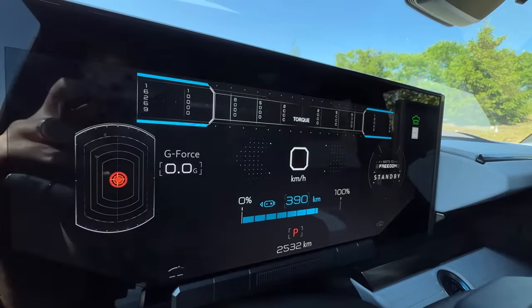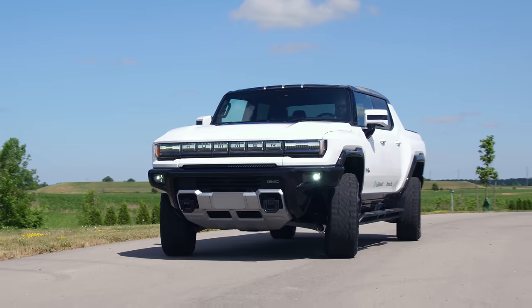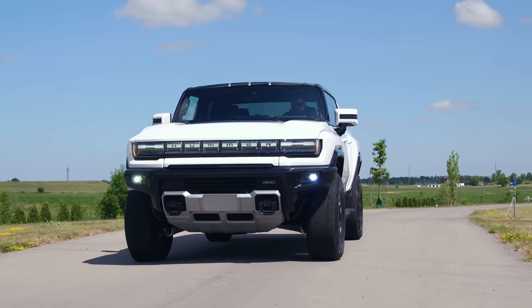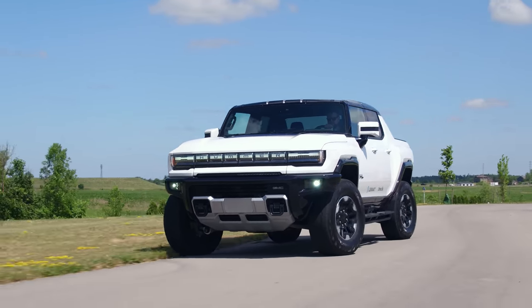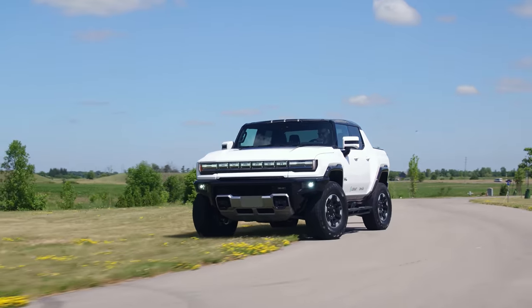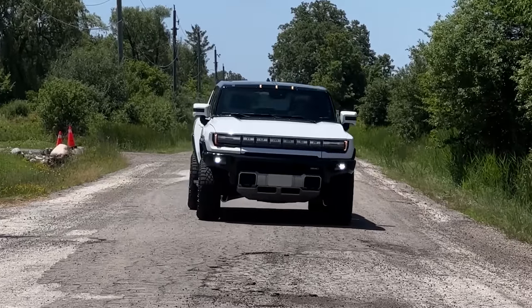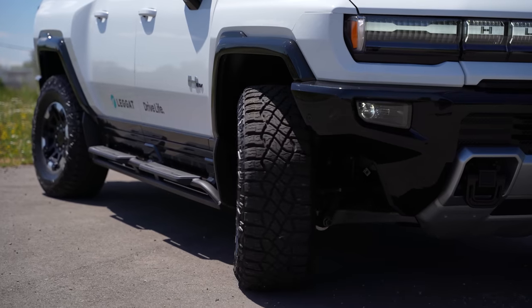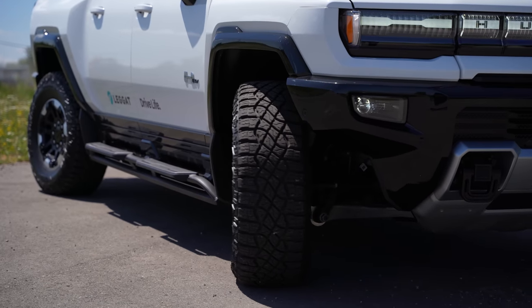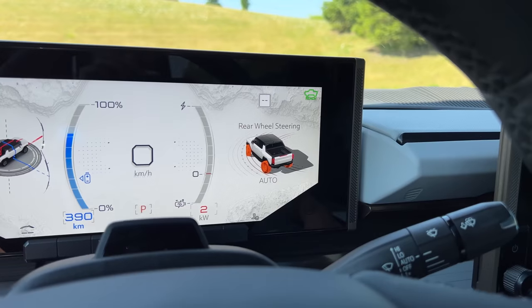The next coolest thing: we have crab walk. We can drive straight while it looks like we're actually not driving straight and turning left and right. If you crank the wheel too much, it starts turning because you can actually drive normally in crab walk mode. You can make the car look like it's going dead straight while the wheels are turning because this is all-wheel drive and all-wheel steering. We have up to 10 degrees of rear-wheel steering, which we can also control with this button to disable all-wheel steering when driving straight.